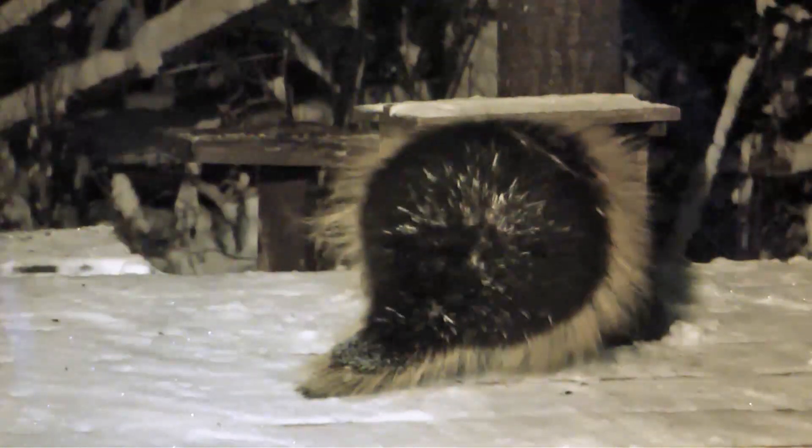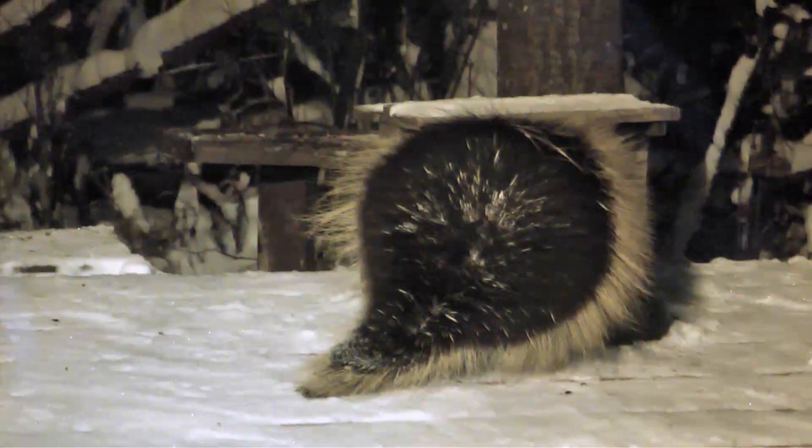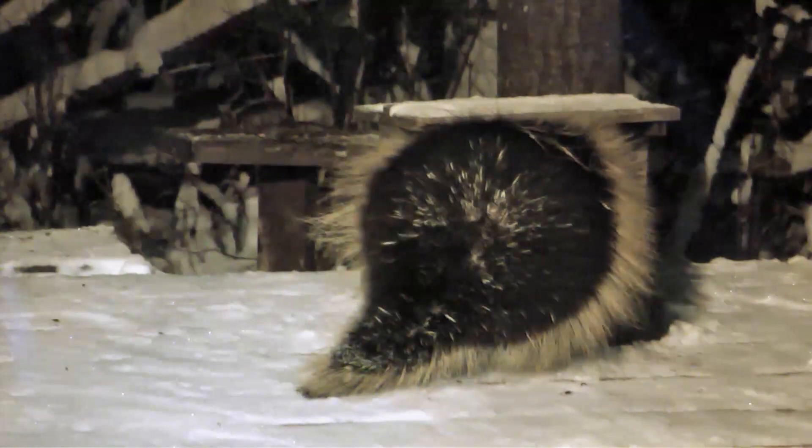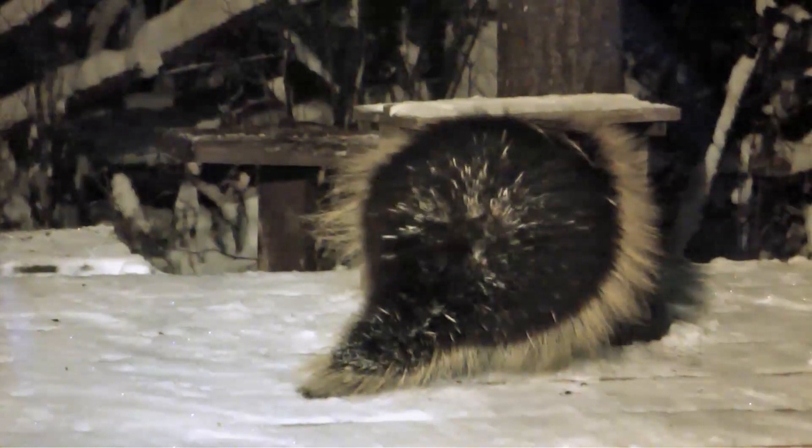Suddenly he senses something incoming and erects his quills. Watch how the quill tail ripples slowly outwards to the point of the tail as well. And he's ready for business.